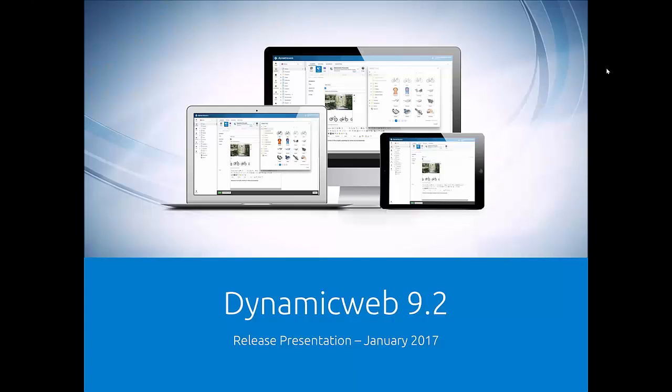Welcome to this release webinar on Dynamicweb 9.2, released two days ago — one week too late, sorry about that. Also sorry about the delay today; some technical issues made us postpone by one hour. But now we're here and ready to tell you about what we made for Dynamicweb 9.2.